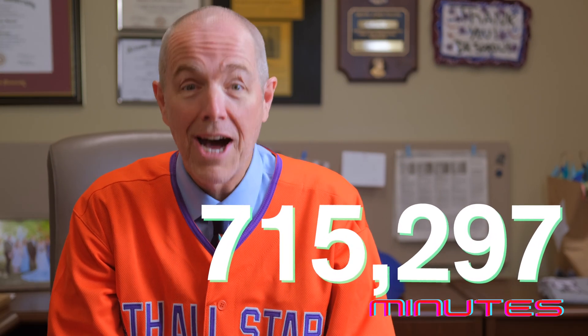Wow, you got this. Last month I dropped the Ultimate Question of the Month Challenge and you brought your A game. Let's check out the winners from last month's challenge.